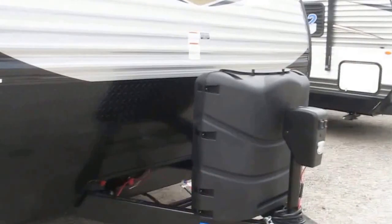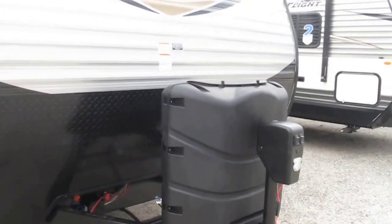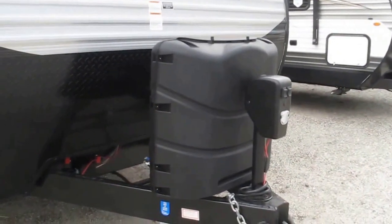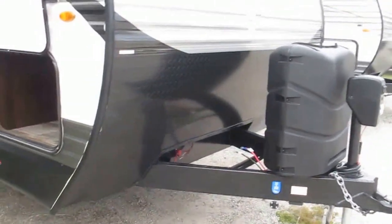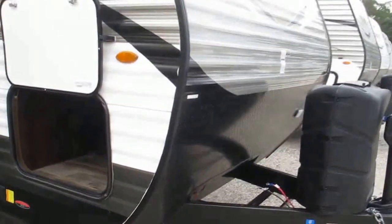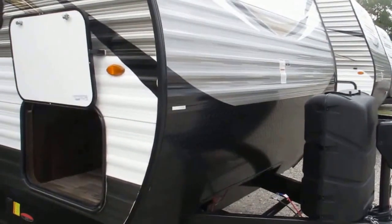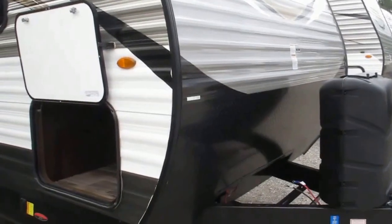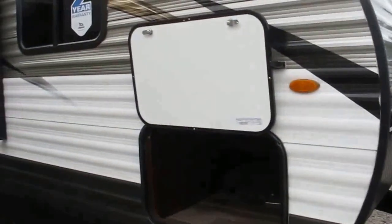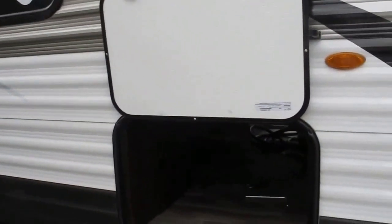The camper comes with twin 30-pound propane tanks up front. It does come with that cover, and a lighted power tongue jack for easy on and easy off your tow vehicle. The camper has solar prep so you can buy a solar kit and constantly trickle charge your 12-volt batteries. Power stabilizer jacks in all four corners, and it does have the rock guard up front to protect the front of the camper from any kick-up caused by your tow vehicle.